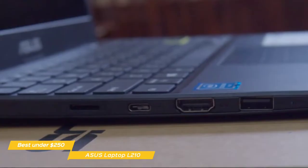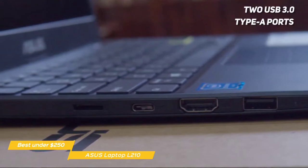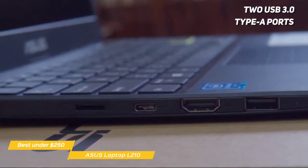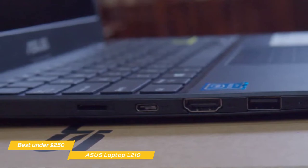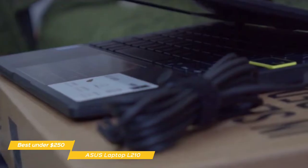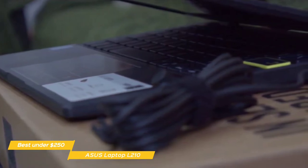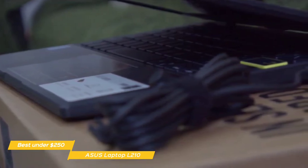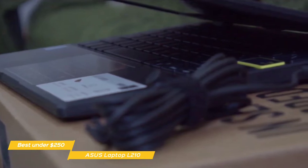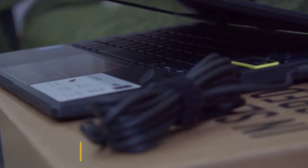For connectivity, the L210 offers a single USB 2.0 Type-C and two USB 3.0 Type-A ports, an HDMI port, a 3.5mm audio combo jack, and a multi-format card reader. The battery life is probably one of the biggest perks this laptop offers, giving you up to 12 hours of use on a full charge. If you're looking for a budget laptop for basic productivity tasks on a very tight budget, the Asus Laptop L210 is a very good choice.